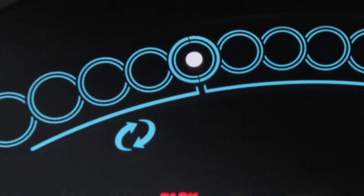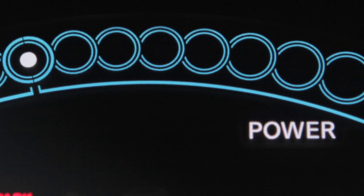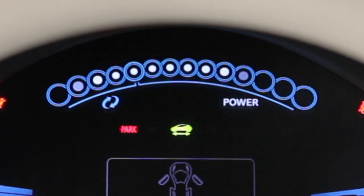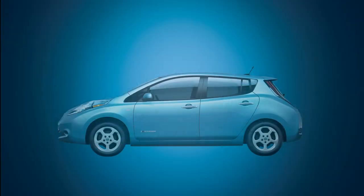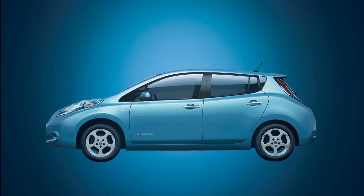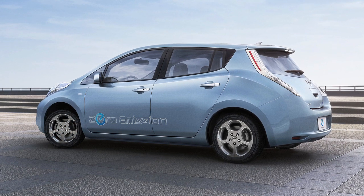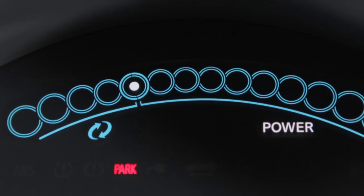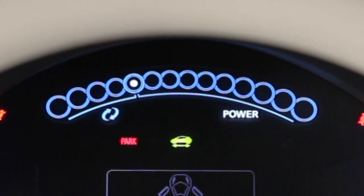This power meter displays the traction motor power consumption and the regenerative brake power supplied to the lithium-ion battery. The dots will increase or decrease depending on driving conditions. When the battery is charged with power produced by the regenerative brake system, the central dot moves to the left. When the battery discharges and power is supplied to the motor, the central dot moves to the right. Please consult your owner's manual for more information on this feature.